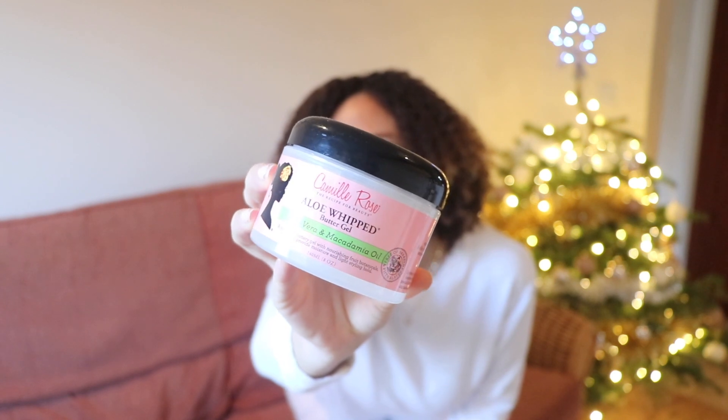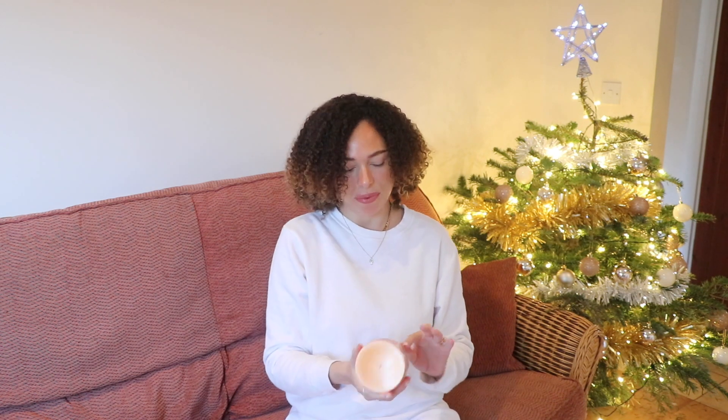I also have the Camille Rose Aloe Whipped Butter Gel, which is supposed to be half cream, half gel — though it's definitely more creamy in consistency. It's a really lightweight cream styler. Unlike something like As I Am Buttercream, which is very buttery and heavy, this one is lighter and more jelly-like. I use it for braid-outs and twist-outs, and it also worked for a wash-and-go. It's moisturizing and defining.